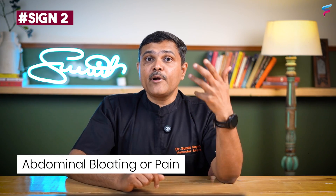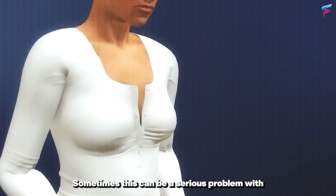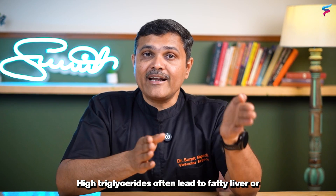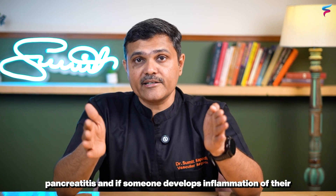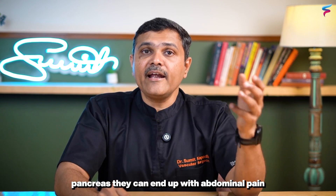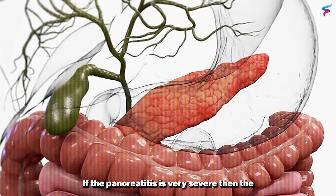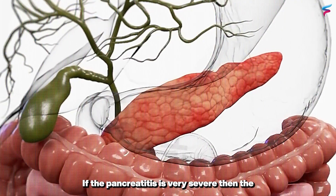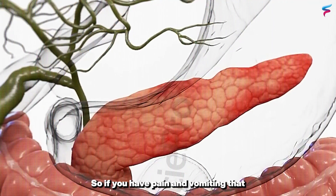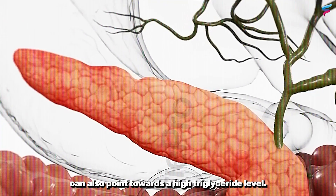The second sign can be abdominal bloating or pain. Sometimes this can be a serious problem with triglycerides. High triglycerides often lead to fatty liver or pancreatitis. If someone develops inflammation of their pancreas, they can end up with abdominal pain, bloating, and indigestion. If the pancreatitis is very severe, the pain may be much more severe and even cause vomiting. So pain and vomiting can also point towards high triglyceride levels.